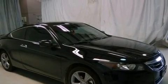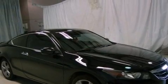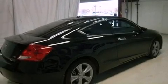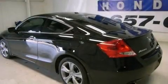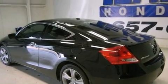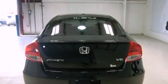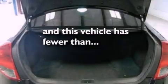Features include a moonroof, heated front seats, commercial-free satellite radio, a premium sound system, leather seats, a rear spoiler, an engine immobilizer theft deterrent system, a traction control system, and air conditioning with automatic climate control. This vehicle has fewer than 22,000 miles on the odometer.